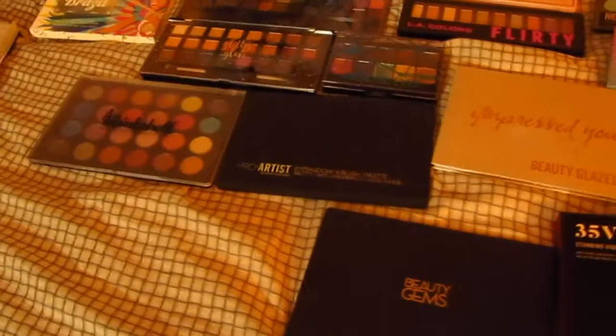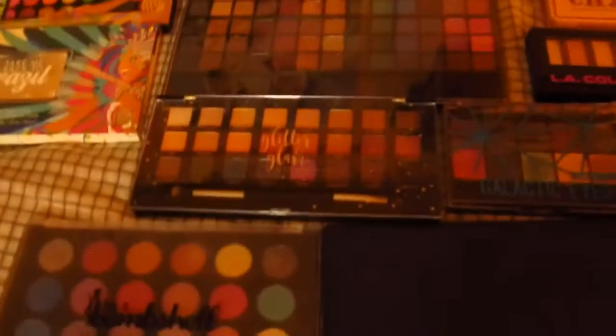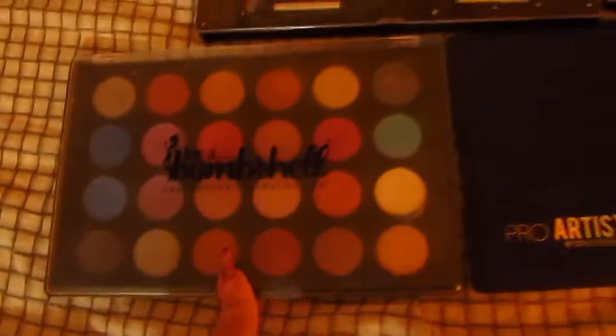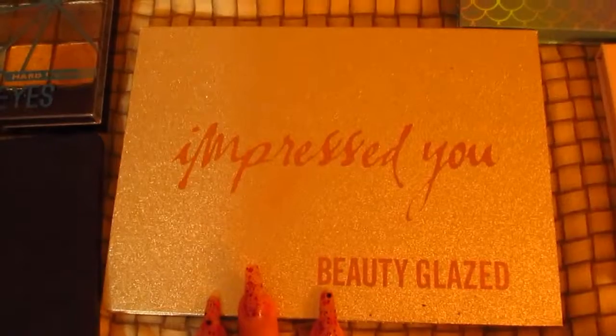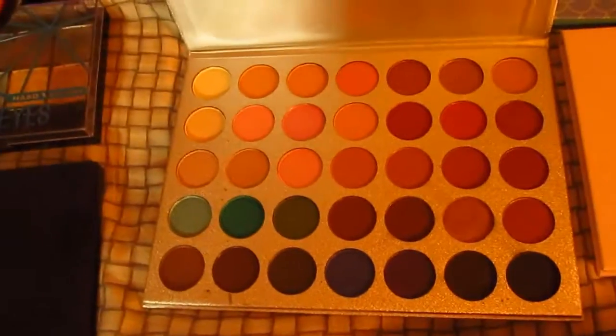As y'all can see, I have a lot of palettes. I have my two BH Cosmetics ones — Take Me Back to Brazil and the Real Edition one — and I got this beautiful big one from Walmart. I got a Profusion palette, I got a couple of them from Five Below. This one is Beauty Gems from Ulta, this is a monthly palette from Ulta, and Juvia's Place that I won in a giveaway.